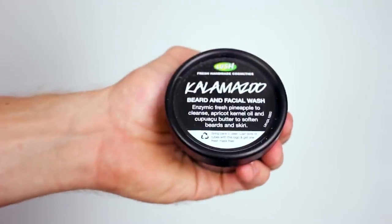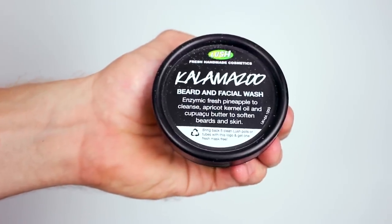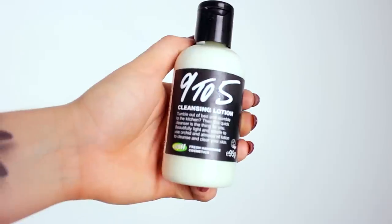This is Kalamazoo beard and facial wash. Fresh pineapple to cleanse, apricot kernel oil, coco butter, capuchu butter to soften beards and skin. I'm really excited to use this because I like taking care of my beard and making it soft. It's a bit minging at the minute actually.